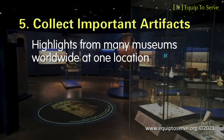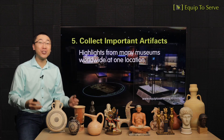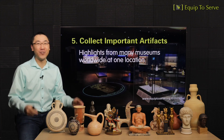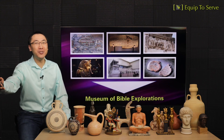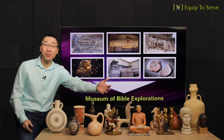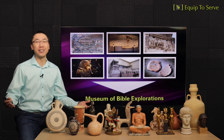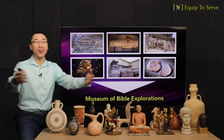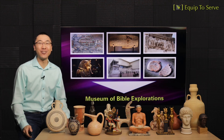Resource number five: we've collected many important artifacts from museums worldwide, and they are all to be featured at one single location — our future museum. There's no need to fly to the British Museum, the Israel Museum, or the Istanbul Museum separately. We can see highlights from all these museums at one single location. Wouldn't that be meaningful?